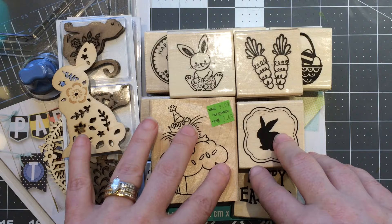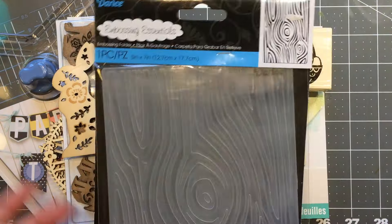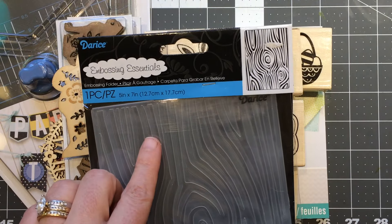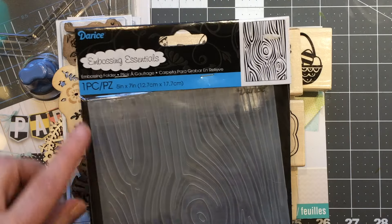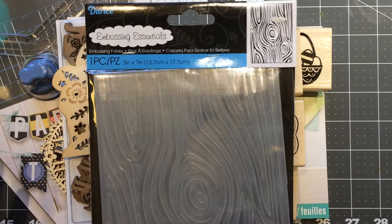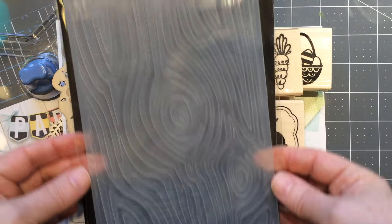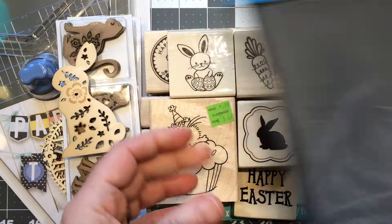Let me show you Joann's because they did have a few new things, but I didn't get a ton — I never do at Joann's. I did pick up a Darice embossing folder; they have them all the time for two dollars. This was one of the large five by seven wood grain ones. I don't have a large wood grain — I think I have a really small one.